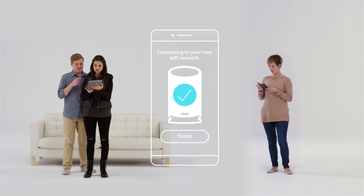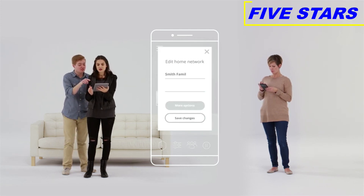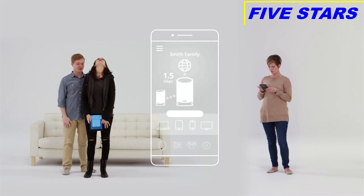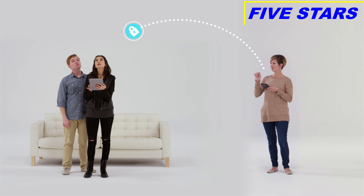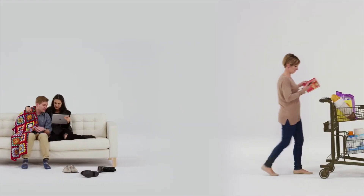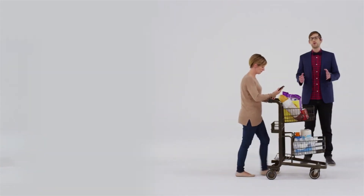Surfboard Max is powerful yet simple to use. Thanks to the Surfboard Max Manager app, you can set up your network in minutes. After that, the app becomes your network's control center — use it to set up your network name, manage everyone connected to your network, and even set up guest networks so you don't have to give out your password.